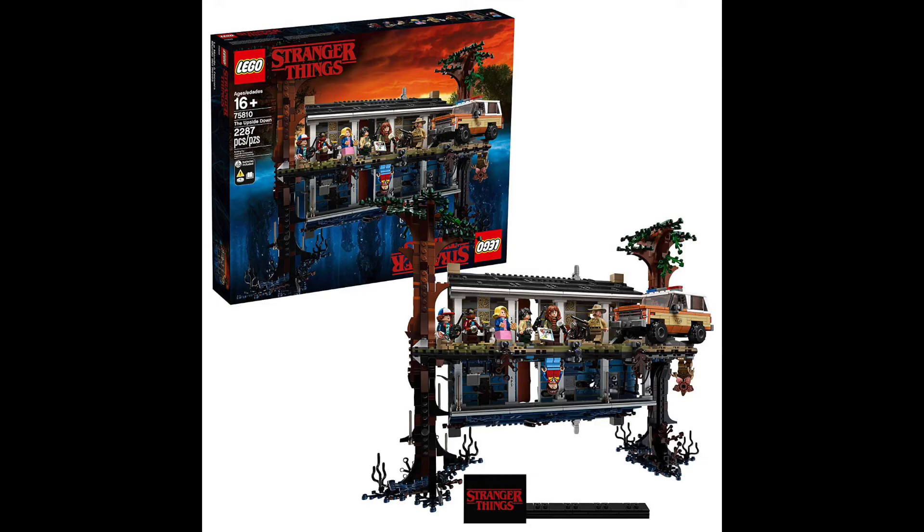Moving to the top two. The next one has to be the 75810, the Stranger Things Upside Down house. I'm a huge fan — I watched each season pretty much straight through. I'm very excited they made a set for it. I think it's going to look awesome, and it's definitely one I would build. That said, the only set I'd keep sealed is the Slave I and maybe Yoda's Hut. Stranger Things house is definitely my number two.